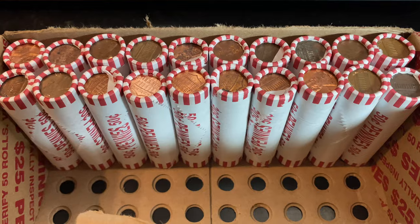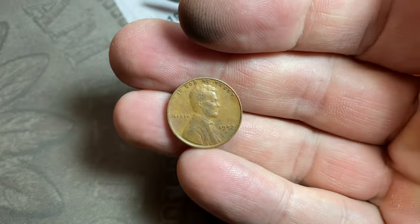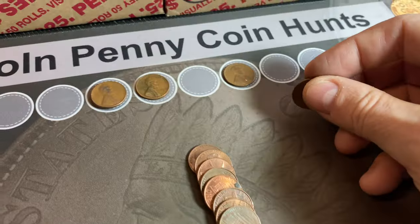Roll number 30 will give us wheat cent number 10 — double digits already, 20 rolls still to go. That's a 1952, I believe San Francisco. Let me just double check — yes it is, 1952 S.